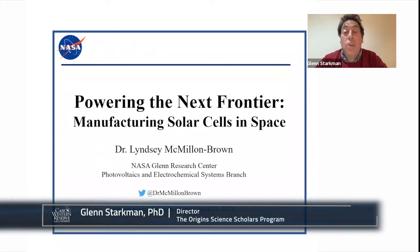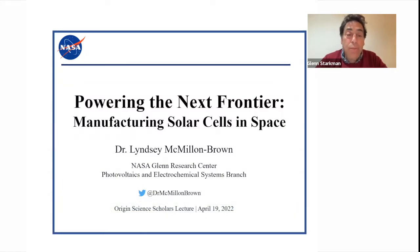Dr. McMillan-Brown is a research engineer at NASA Glenn Research Center in Cleveland, Ohio. She received her PhD in chemical engineering from Yale University in 2019 for work in material design and nanopatterns for improved solar cell light harvesting. Soon thereafter, she was awarded a $2 million NASA Early Career Initiative research grant to develop a method to print solar cells in space. Tonight, Dr. Brown will talk to us about that work: Powering the Next Frontier, Manufacturing Solar Cells in Space.